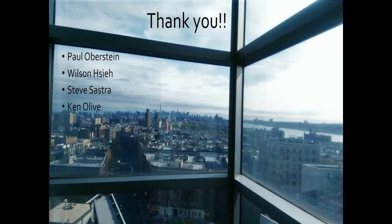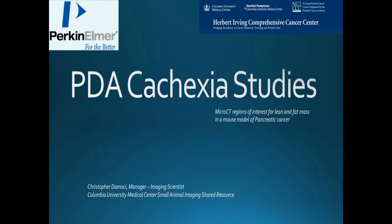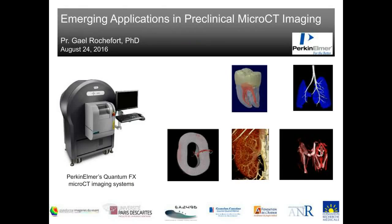Thank you, Chris. Our next speaker is Dr. Gail Rochefort, a professor at the Dental School Faculty at Paris Descartes University. He joined the EA 2496 Oral-Facial Pathologies, Imaging, and Biotherapies lab in 2013, managing research on tooth regeneration and its supporting tissues including periodontium and craniofacial bone. He plays a key role in developing innovative micro-CT methodologies. Prior to this, he completed postdoctoral fellowships at the University of Alberta, Edmonton, Canada, and the University of Orleans, France. He holds a PhD in biology and physiology with a thesis on vascular tissue engineering using stem cells.